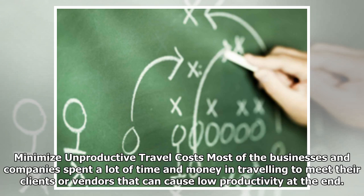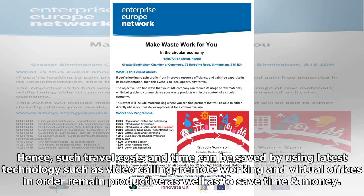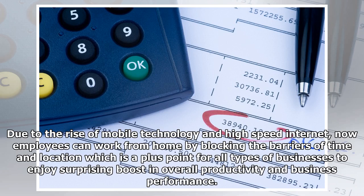Minimize unproductive travel costs. Most businesses and companies spend a lot of time and money traveling to meet their clients or vendors, which can cause low productivity at the end. Such travel costs and time can be saved by using latest technology such as video calling, remote working, and virtual offices in order to remain productive and save time. Due to the rise of mobile technology and high-speed internet, employees can now work from home, breaking the barriers of time and location, which is a plus point for all types of businesses.